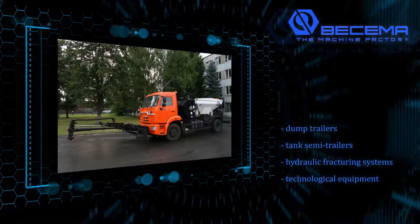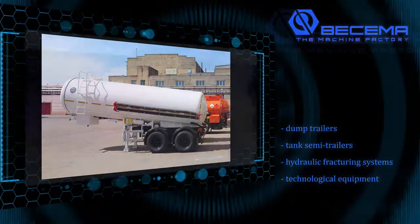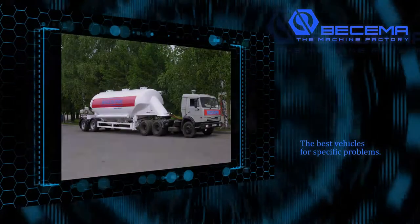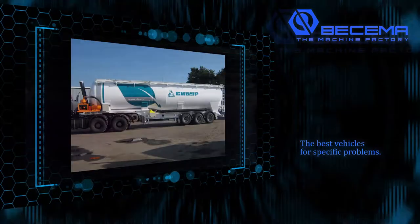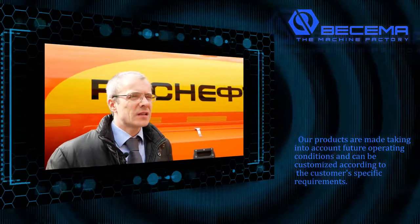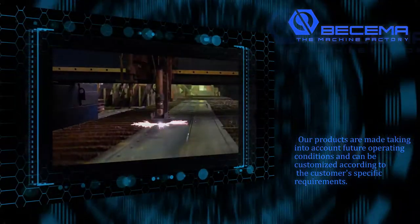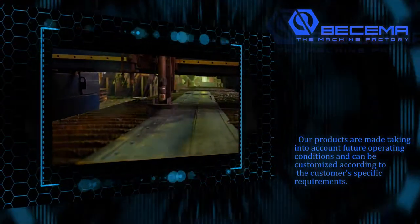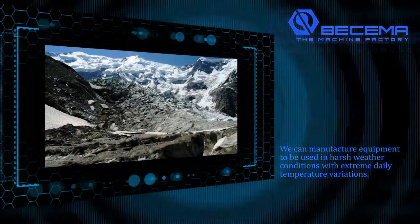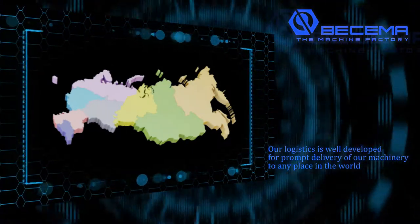Road construction equipment, dump trailers, tank semi-trailers, hydraulic fracturing systems, and technological equipment are among the key items on the list. Buscema machine building plant creates products according to the principle of the best vehicles for specific problems, with all its experience, best practices, and advanced manufacturing research. Our products are made taking into account future operating conditions and can be customized according to the customer's specific requirements. We can manufacture equipment for harsh weather conditions with extreme daily temperature variations. Our logistics are well developed for prompt delivery of our machinery to any place in the world.